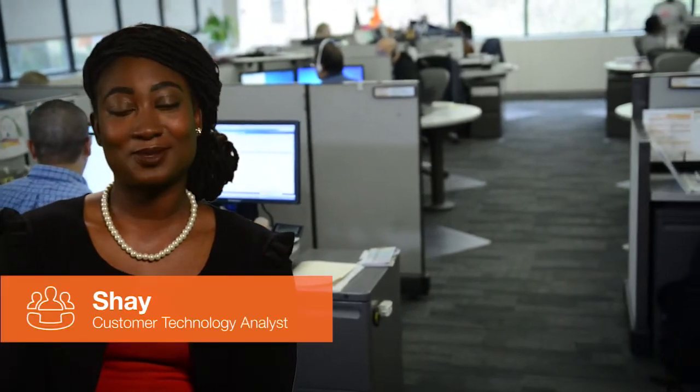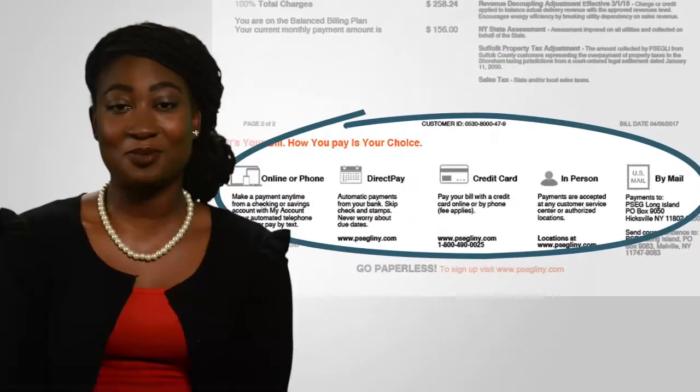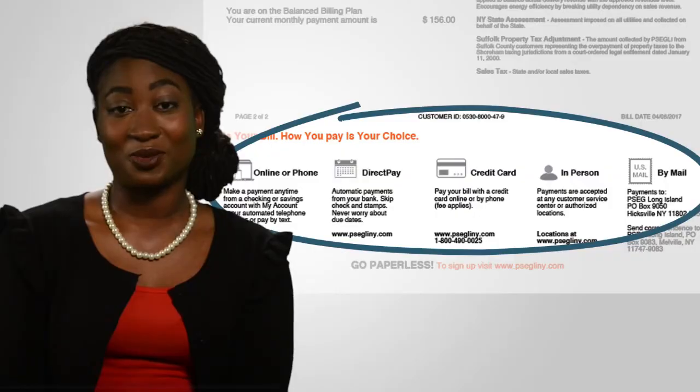Hi, I'm Shea. I've been a Customer Technology Analyst at PSEG Long Island for about three years and I'm excited to go over your convenient payment options. Here's how all of our payment options can work for you.